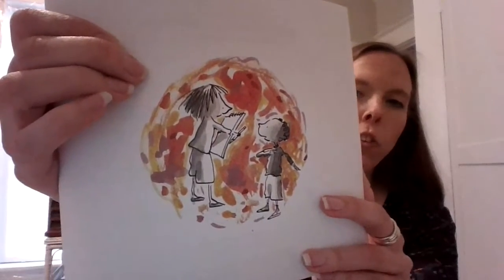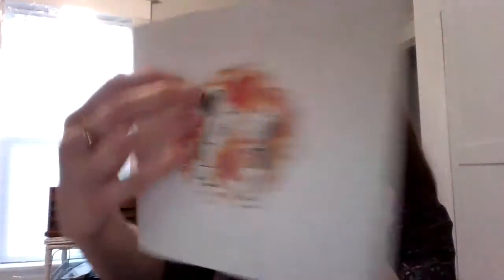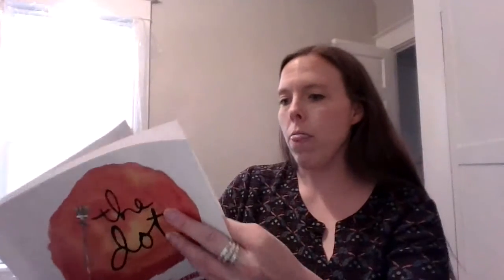And then she said, 'Please sign it.' She's going to keep it, but she wants him to write his name on it, just like the art teacher did for her. And that is the end. On the back, there's a big dot.